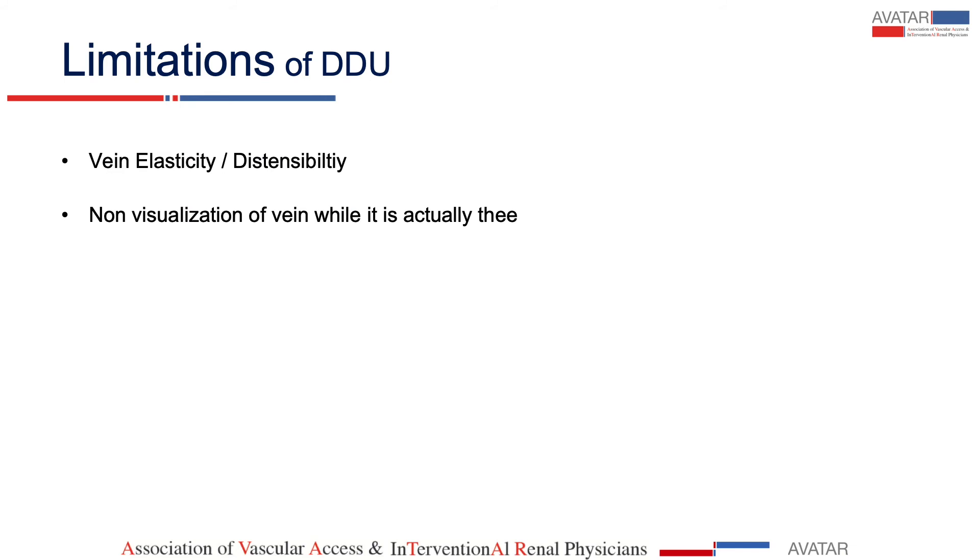Another limitation of ultrasound is it doesn't tell you about elasticity or distensibility. At times when the distal vein is blocked, the proximal vein is not seen on ultrasound because there is no flow in that vein, while actually it is there—and this can be identified by good clinical examination.